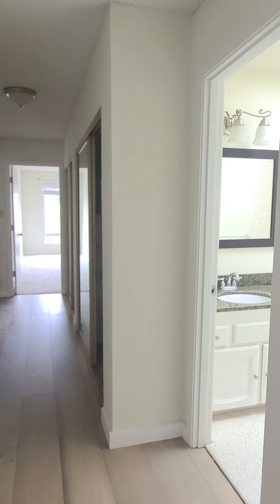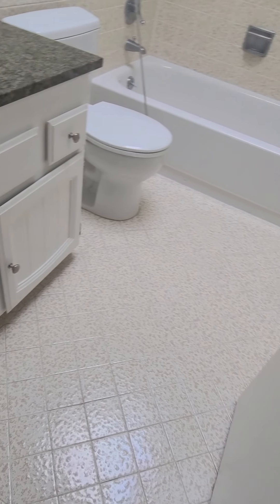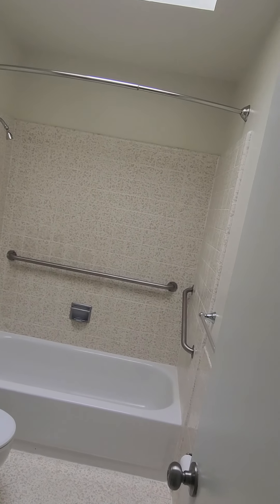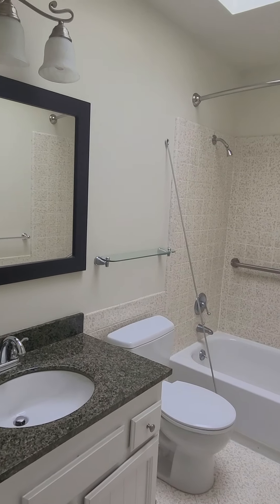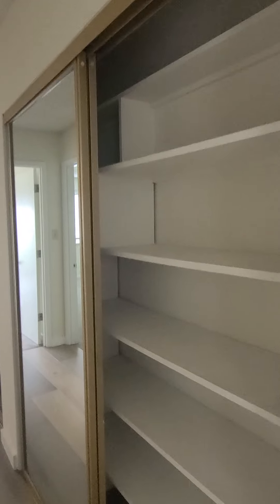Back out to the hallway. Bathroom 1 — shower over tub. Got a ton of hallway storage here.